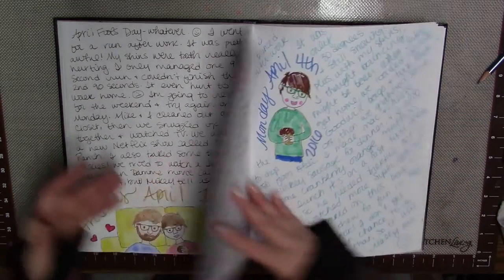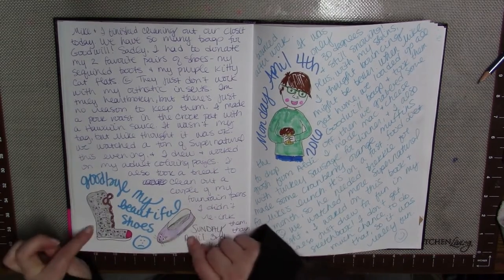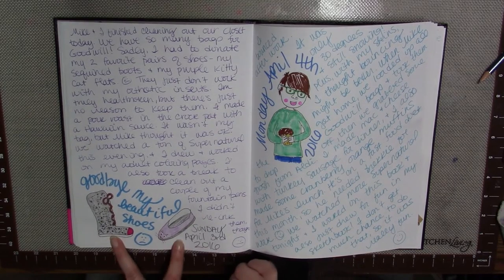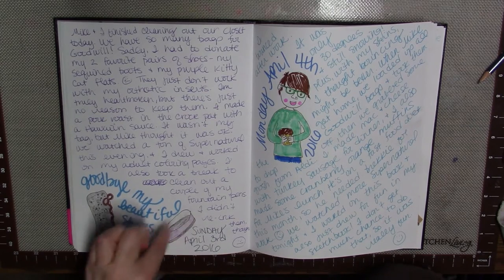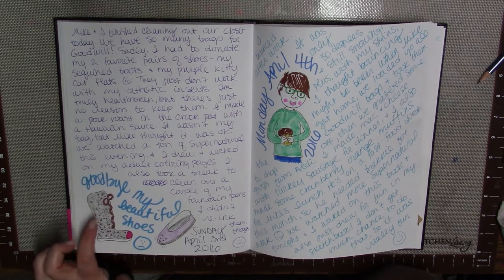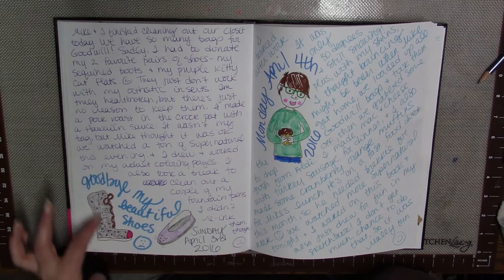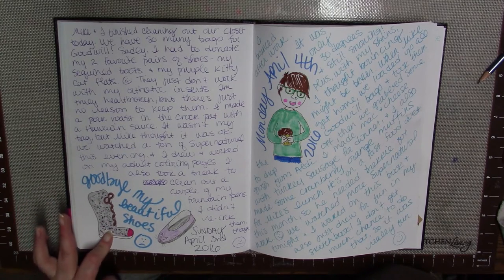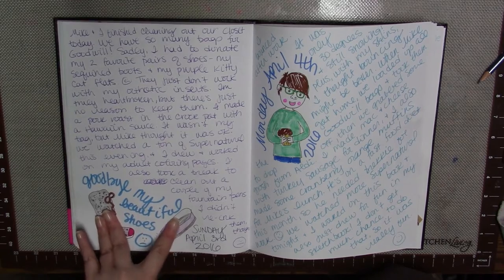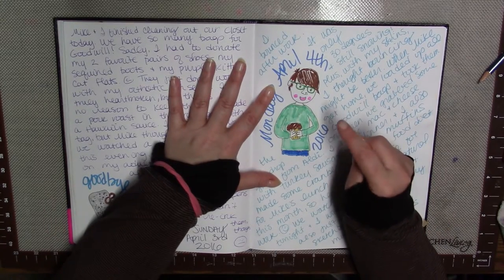My husband and I did some spring cleaning this weekend, and I had to get rid of two pairs of shoes that I absolutely love — I was pretty heartbroken. One was a pair of purple ballet flats with a kitty cat face on the front with whiskers. The other pair was mid-calf boots completely covered in shiny iridescent hot pink, white, and silver sequins with hot pink laces. These are my two favorite pairs of shoes ever, so I drew pictures so I'd remember them forever.